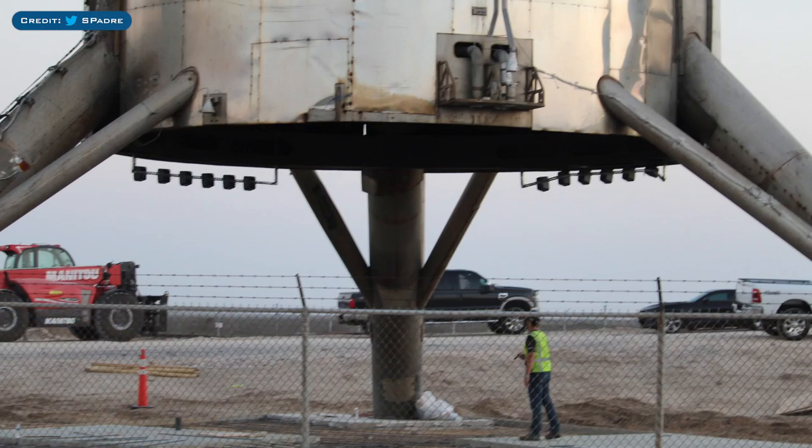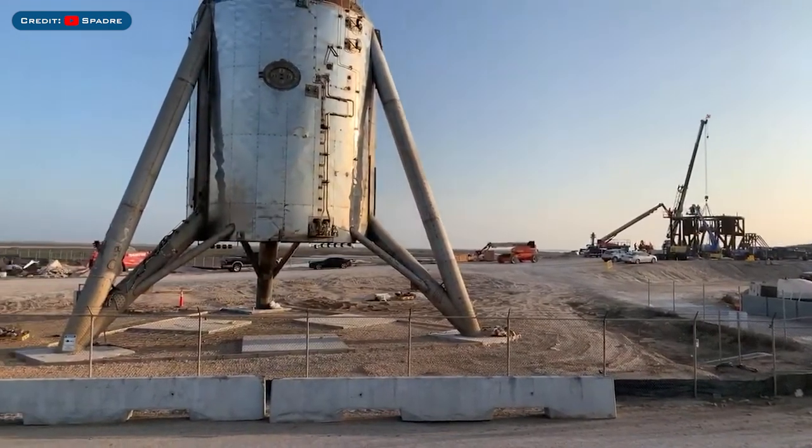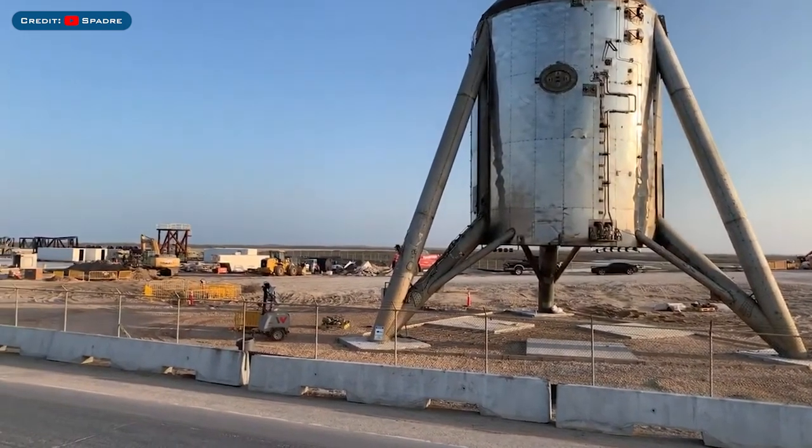Not quite sure what is going on here yet, but some work is being done below Starhopper. There have been some interesting speaker-looking objects attached to the bottom of Starhopper, and underneath, workers have poured some concrete. They've also been digging trenches and pits around the vehicle, so not sure what's going on here, but it's definitely interesting.